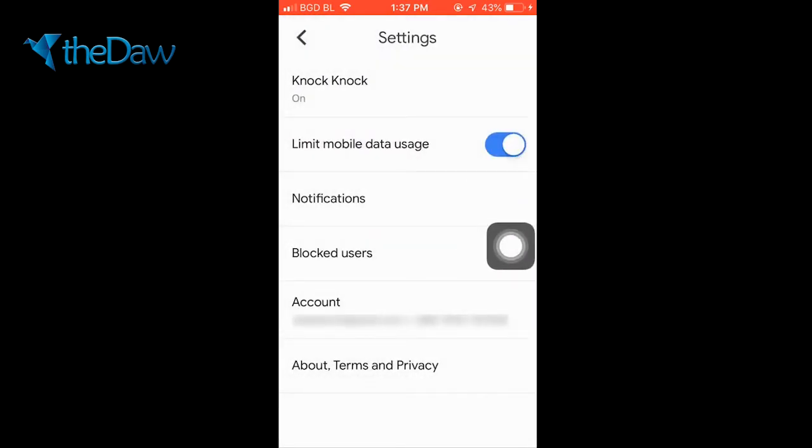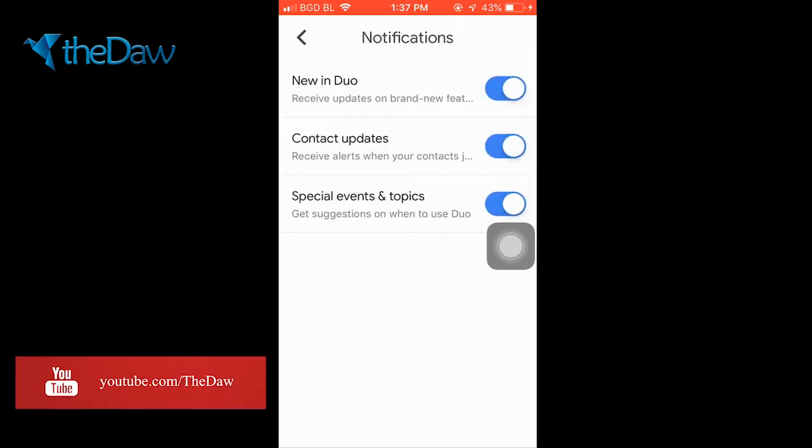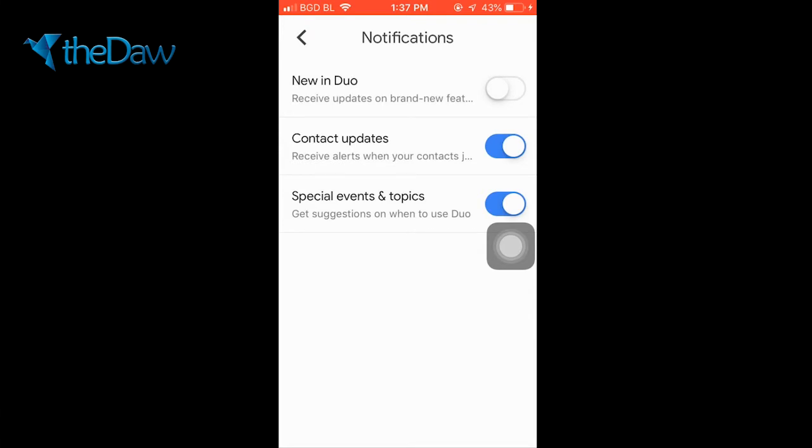Limit mobile data usage — you basically have to keep this on. If you don't, your video calling quality may drop or some errors may occur. There's also a function for notifications. If you disable the update notification, whenever Google Duo makes an update you won't receive that notification. If you keep contact updates on, when someone joins Google Duo you will get an update. Sometimes Google creates social events and releases new topics, so if you keep this on you will get all notifications about social events and topics by Google.